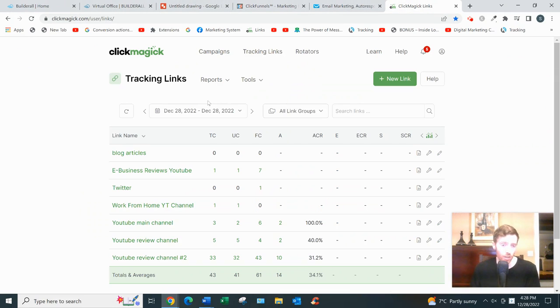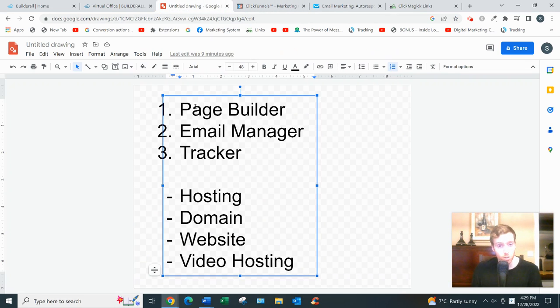You must also have a tracker, which I don't think BuilderAll really has unfortunately. The best tracker I've found is ClickMagic. A good tracker should allow you to track how many people are landing on your capture page, what percentage are opting in, and where your leads are coming from. If you don't have tracking in place, it's like putting on a blindfold, spinning around ten times, and trying to hit a target from 100 yards away. It's especially important if you have multiple traffic sources. I found ClickMagic is the most accurate and I wouldn't recommend anything else for tracking.